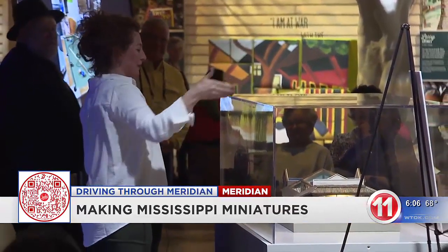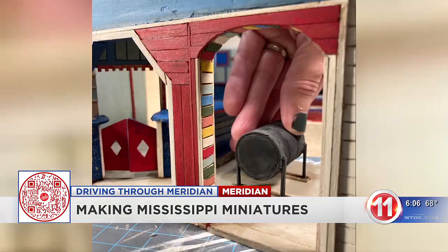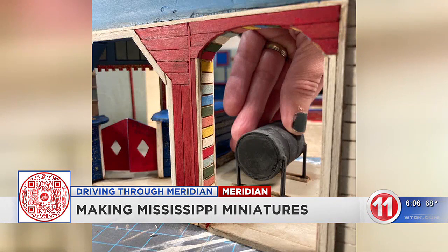Lee recently appeared at the Mississippi Arts and Entertainment Experience to show one of her latest creations. That doesn't happen often, as most of her pieces are contracted out. She says turning a hobby into a full-time job has been very rewarding.